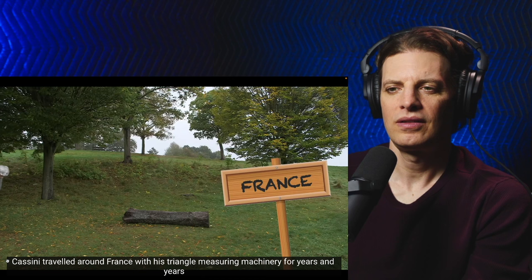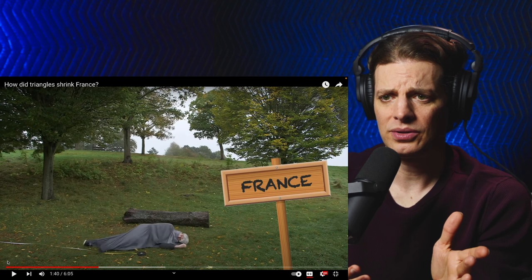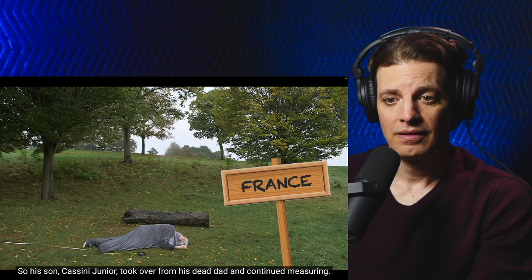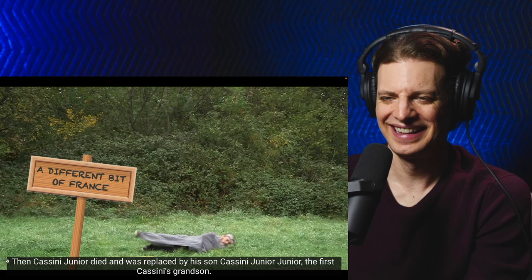Cassini travelled around France with his triangle measuring machinery for years and years until he was too dead to carry on. That would be the most tedious job — this would have been in the late 1600s, early 1700s. How did they measure back then? No wonder he's dead. So his son, Cassini Jr., took over from his dead dad and continued measuring. Then Cassini Jr. died and was replaced by his son, Cassini Jr. Jr., the first Cassini's grandson. They had first names, you know. No one cares.